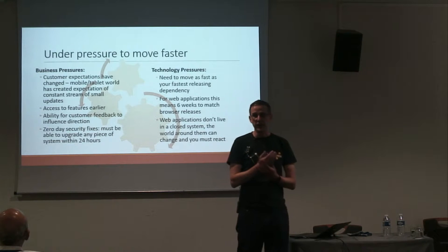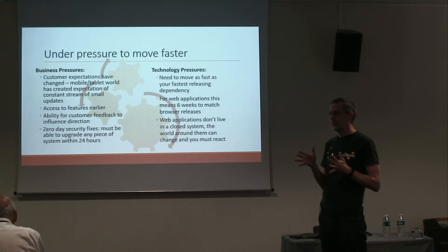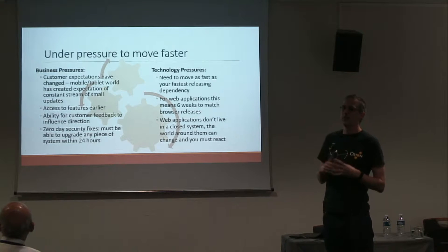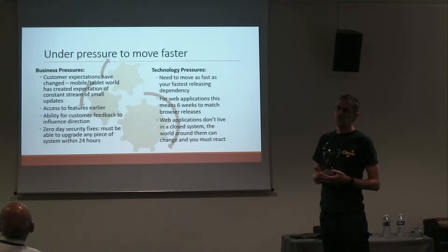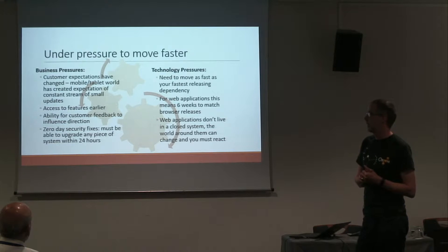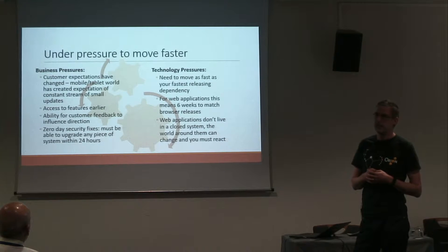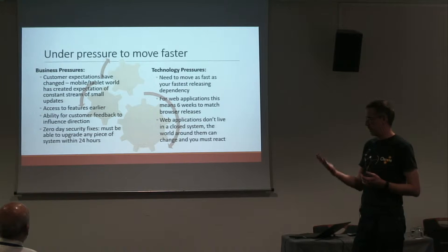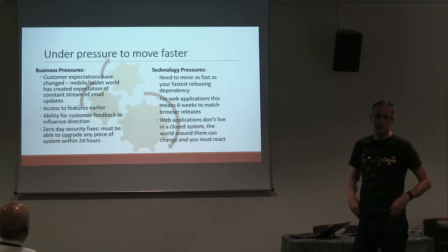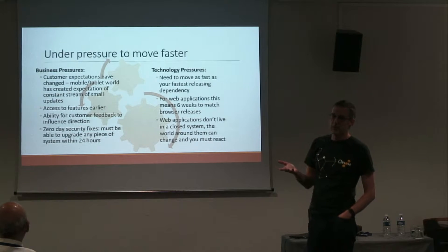We were under a lot of pressure to move faster. We were doing monthly deploys despite a three-or-four-month release cycle. There's lots of business pressure to deliver more frequently. Customers are spoiled by the mobile transformation — people expect apps to upgrade seamlessly and frequently. You expect the apps on your phone to be installing new versions, very low friction, very frequent releases.